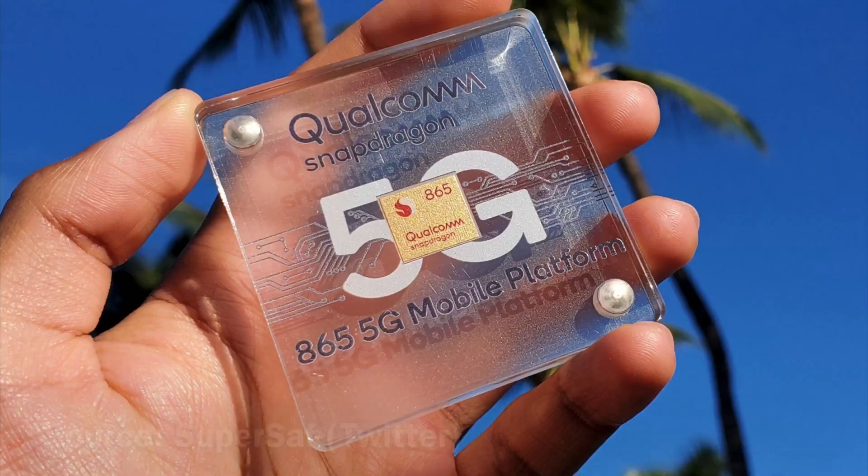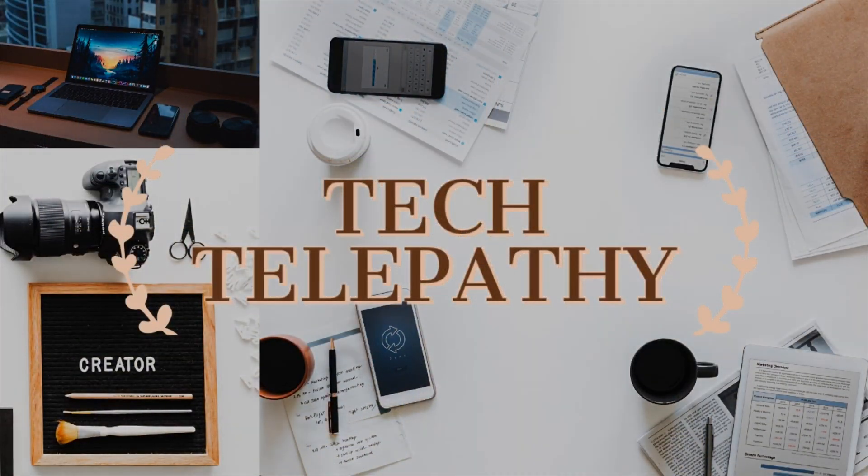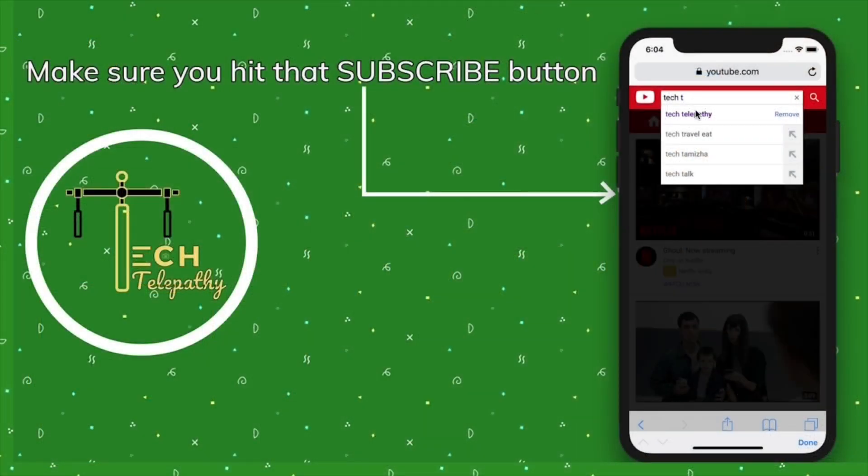Just a few hours before, Qualcomm unveiled their all-new Snapdragon 865 chipset along with the Snapdragon 765 chipset, which is for mid-range devices. These new chipsets feature new 5G and all-new AI technology. What are the new things unveiled and what are the key features of these chipsets? Keep watching to find out more.